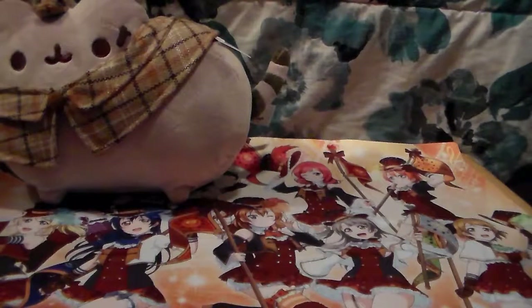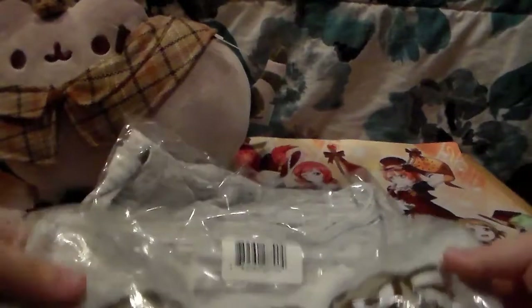Next off we have got a shirt - hopefully this fits me. It is a shirt of Pusheen reading, and that is it, but I thought it was cute. I love this color. So yeah, we're going to try that out and see if that works.